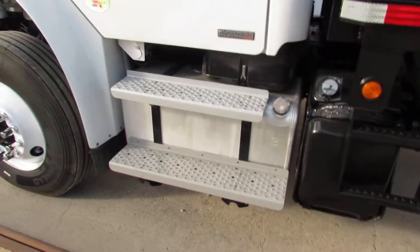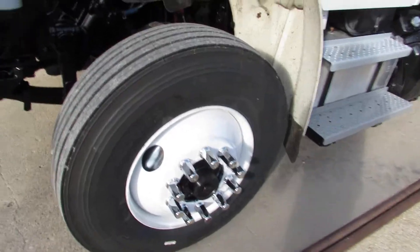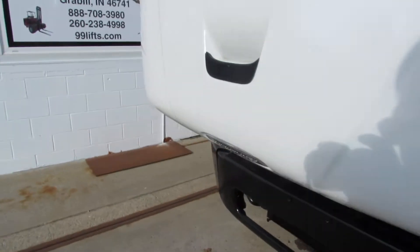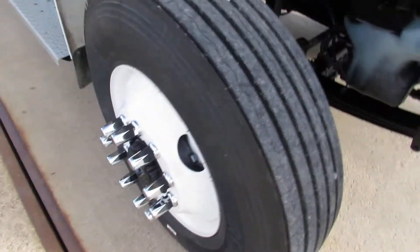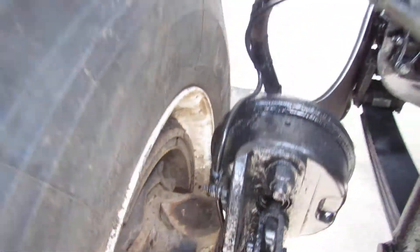This unit does have dual 50 gallon aluminum tanks. Brand new steps on both sides. Refurb 225 rims with brand new front tires. The front brakes are at 80%. As we come around to the passenger side, matching front brand new tires, 225 refurb steel rim, 80% brake.